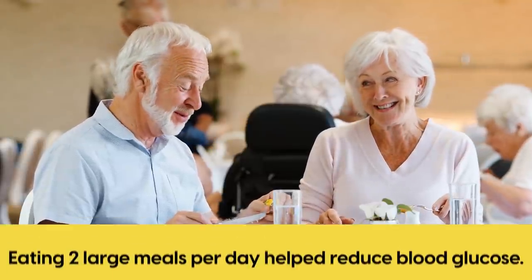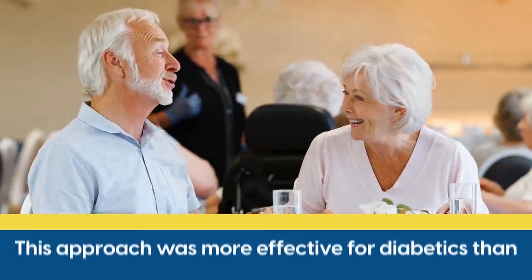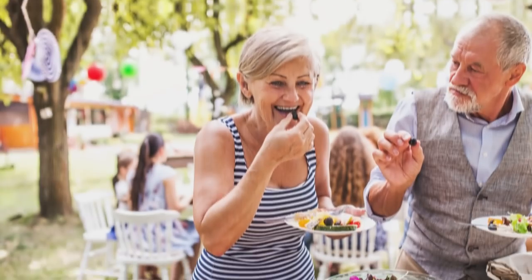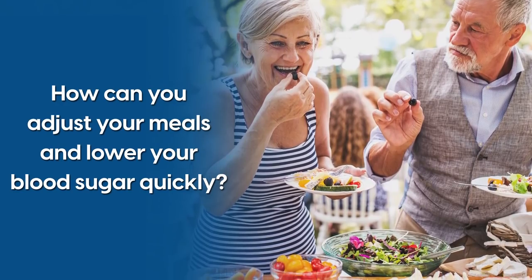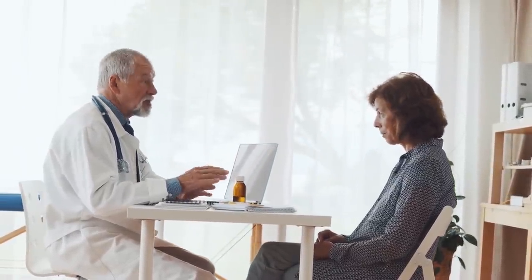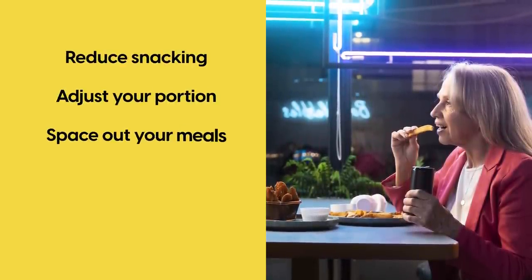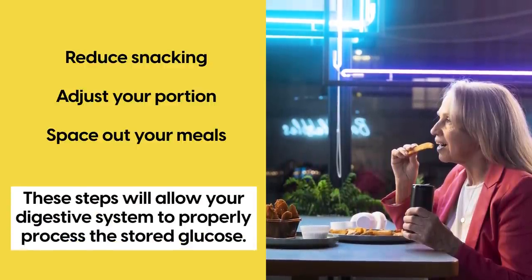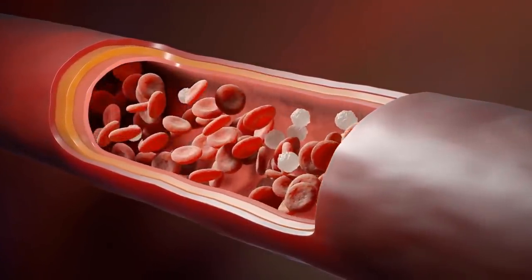A 2013 study found that eating 2 large meals per day helped reduce blood glucose, and noted that this approach was more effective for diabetics than eating 6 small meals. However, consuming big portions of food might not work for everyone. While it is best to speak with your doctor and dietitian to find out what your body needs, you can experiment by reducing snacking, adjusting your portion, and spacing out your meals. These steps will allow your digestive system to properly process the stored glucose and give your blood glucose levels a chance to regulate and lower down on their own.